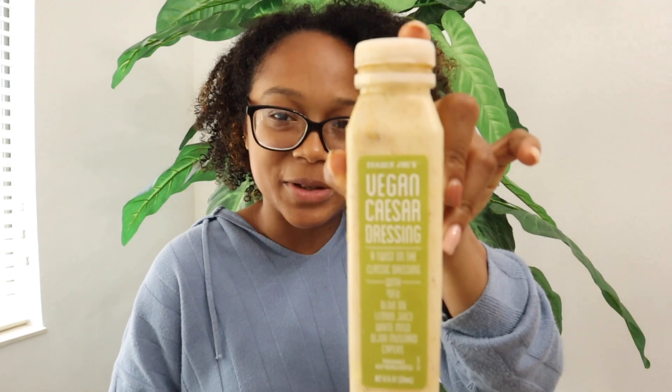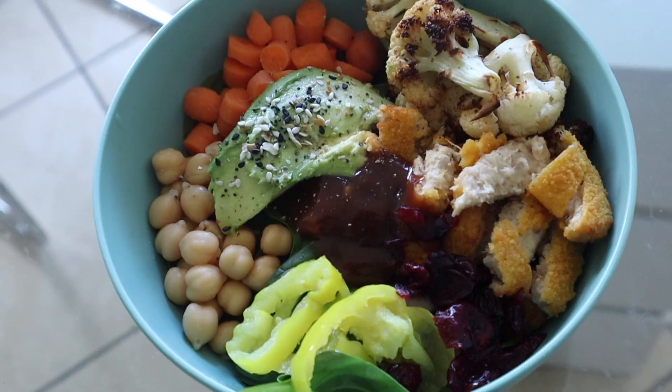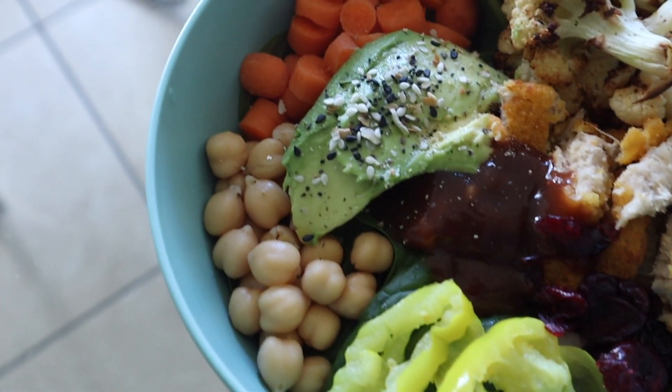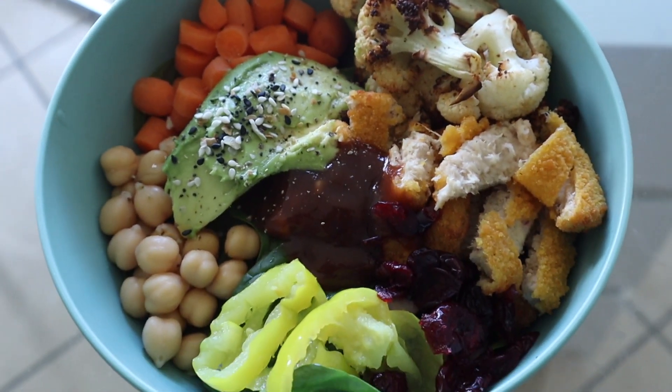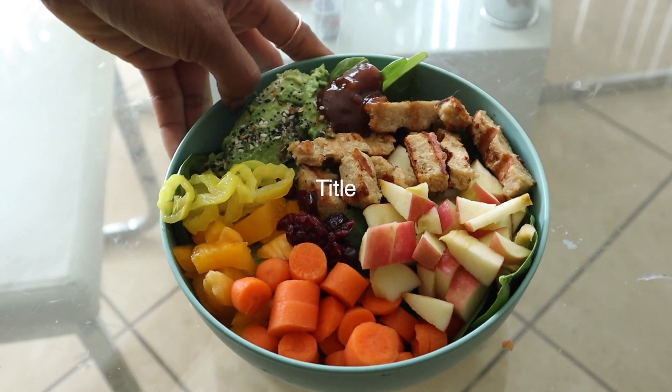Trust me, I don't only eat salads alone — I have some popcorn and I might have some fruit later. It's a dressing, you gotta get a good dressing. I like this one and this one, both from Trader Joe's. If you can't get your hands on them, use whatever dressing you like. Here are some other examples of what I'll put on these salads: vegan chicken tenders, avocado, cauliflower, apples — all that good stuff. These salads are customizable, delicious, and aesthetically pleasing.